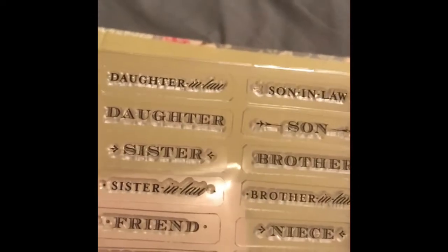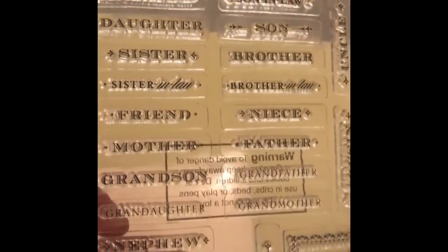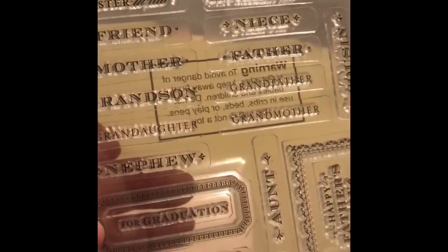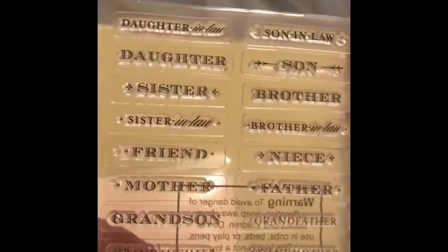It comes with another group of sentiments. I just think this is such a great basic sentiment set: daughter-in-law, son-in-law, daughter, son, brother, friend — pretty much anything you would ever need. You can use it for graduation and all different things. I'm really in love with it.